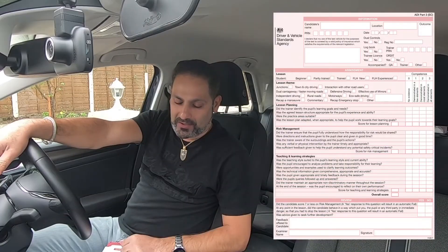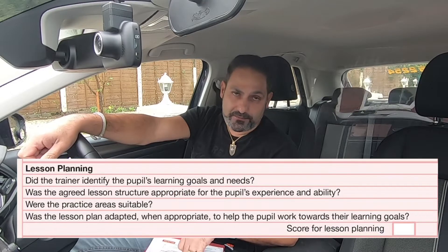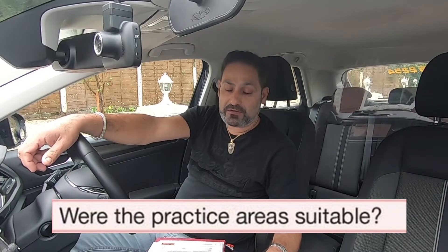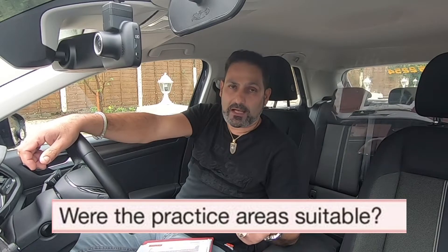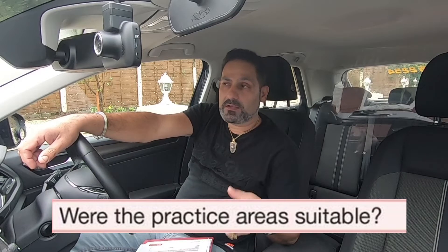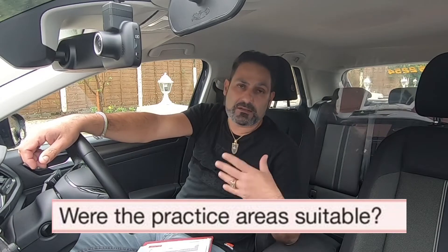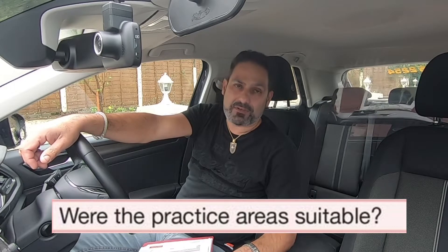We're talking about the Part 3 marking sheet, going through competence number three: is the practice area suitable? You need to make sure you know the area so it's easier to give better instructions and better directions to your student. While you're doing your training on a training license, or even if you're helping someone to drive and want to go to your Part 3 test, get to know the test center area.